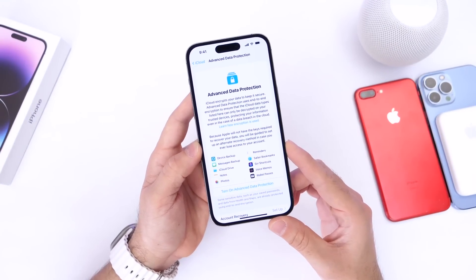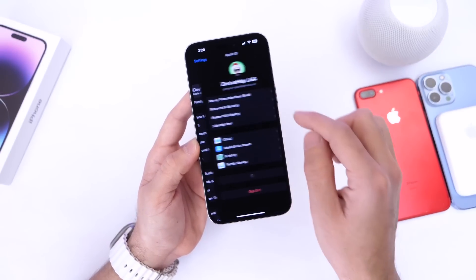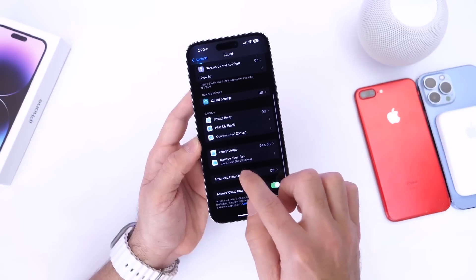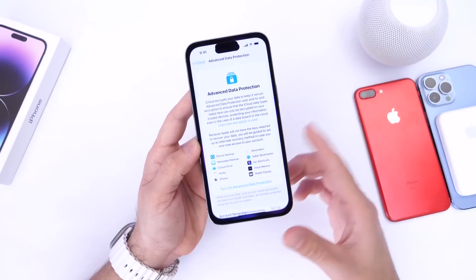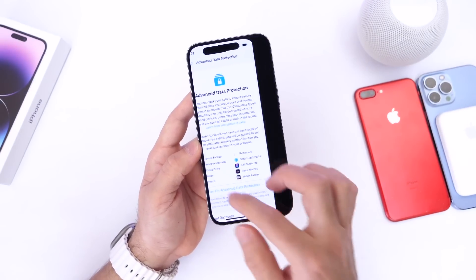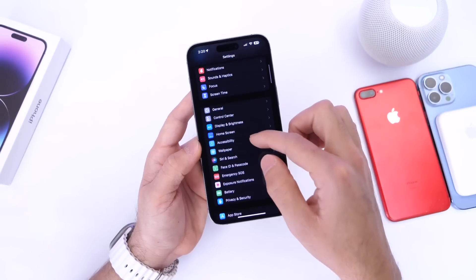Apple has now pushed out Advanced Data Protection to the UK, continuing to expand the feature globally. You can find it by going to Settings, then iCloud, and scrolling down to Advanced Data Protection. Enable it if it's available in your country to keep your data protected.